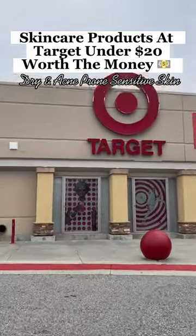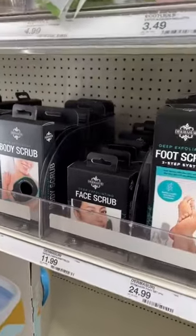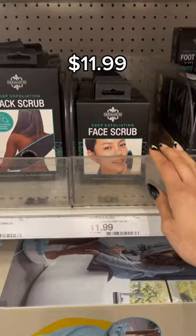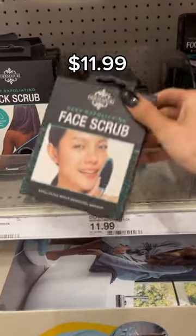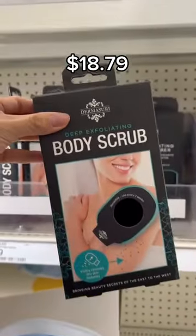Here are some skincare products at Target under $20 that are totally worth the money for dry, acne-prone, and sensitive skin. Let's talk about the Dermacery products that are under $20. The face scrub and the body scrub are essential to getting rid of all that dead skin and having nice glowing skin for the summer.